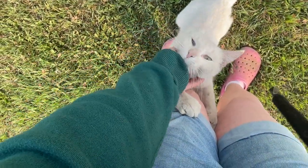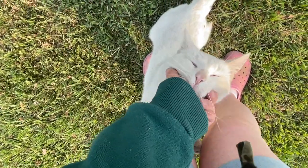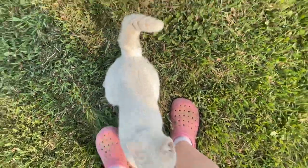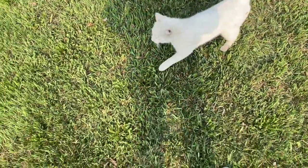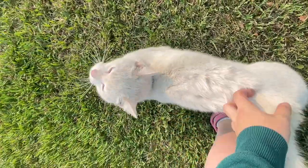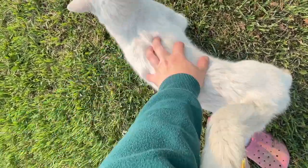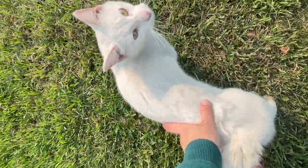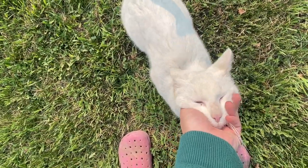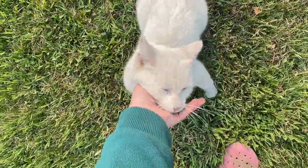This is Owl - we have his brother Hoot. Hoot and Owl. We got them from a college that teaches an animal health tech program, so they were their lab rat cats. They got to be poked and prodded and all the students practiced doing their procedures on them. So they're actually very, very friendly. They're not very good outside cats because they don't do any hunting and they're very spoiled.